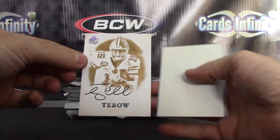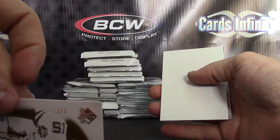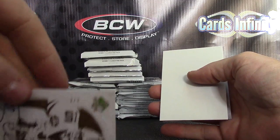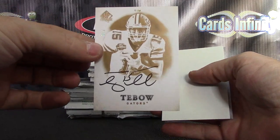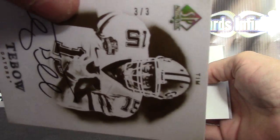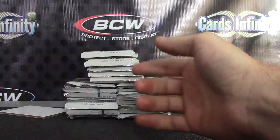Tim Tebow — three of only three. Three of three. That's pretty cool. Tim Tebow, only three of those made. Show it up here on YouTube. Three of three.